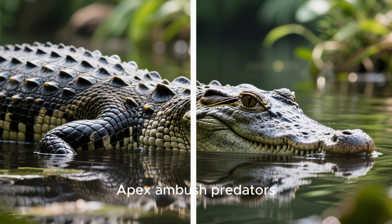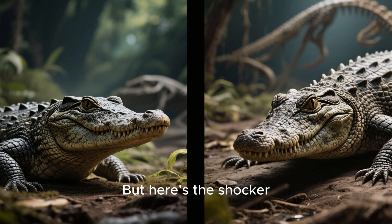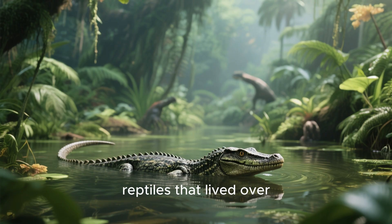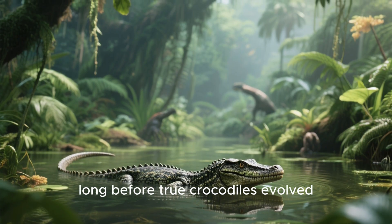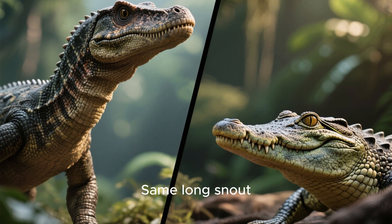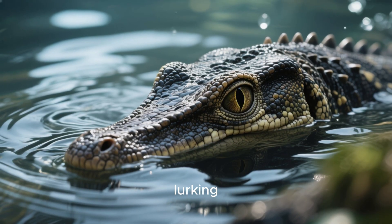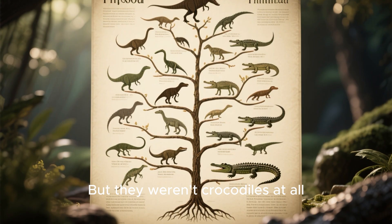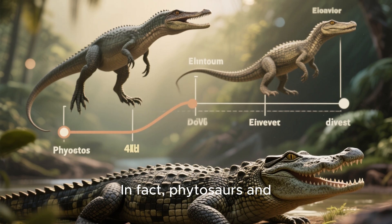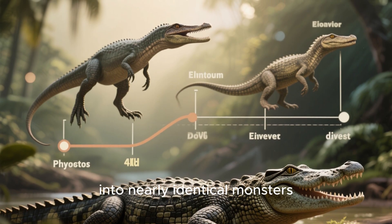Take crocodiles — apex ambush predators, armored to the teeth, living fossils that have barely changed for millions of years. But here's the shocker: crocodiles weren't the first to wear this design. Enter phytosaurs, ancient reptiles that lived over 200 million years ago, long before true crocodiles evolved. And if you saw one today, you'd swear you were looking at a croc. Same long snout, same cone-shaped teeth, same armored hide, same ambush lifestyle lurking just beneath the water's surface. But they weren't crocodiles at all — they were distant cousins, more closely related to dinosaurs than to crocs. In fact, phytosaurs and crocodiles hadn't shared a common ancestor for almost 100 million years, yet they evolved into nearly identical monsters.